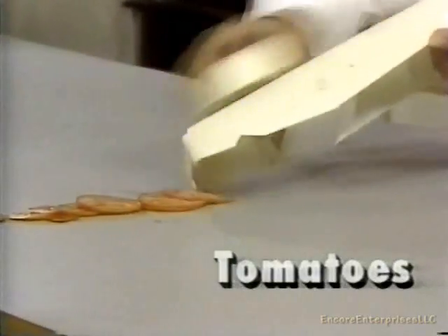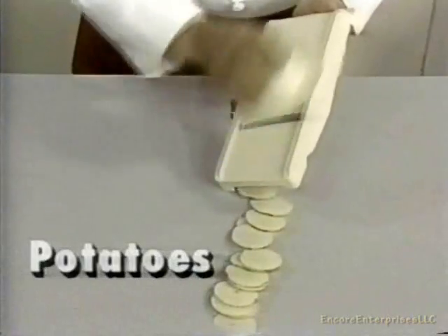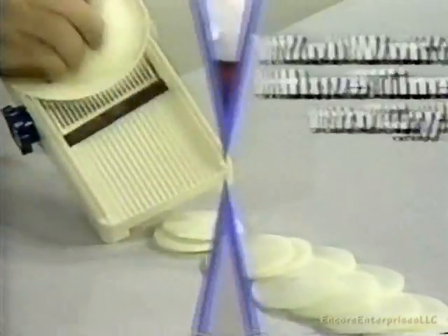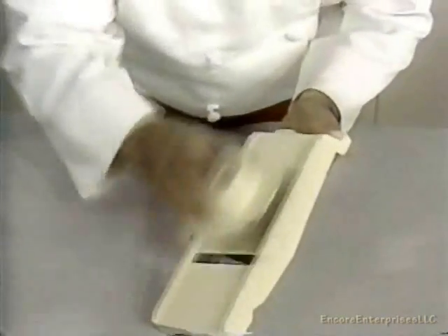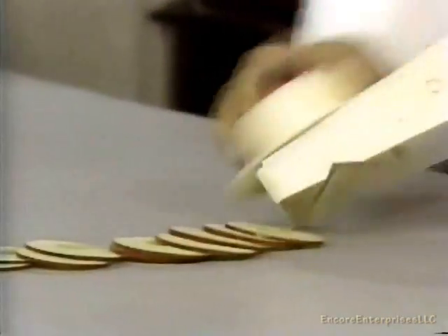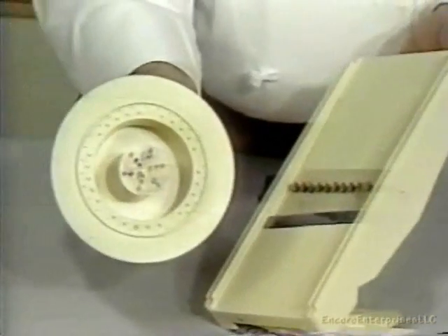Slice tomatoes perfectly every time. Slice potatoes for paper-thin chips. Even onions cut so fast you won't have time to cry. And with the special safety holder, your hands never touch the food. So there's no mess, no blades to handle. And you cut every slice perfectly down to the very end. Nothing is wasted.